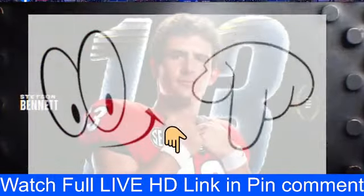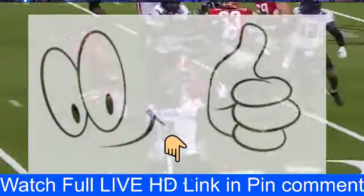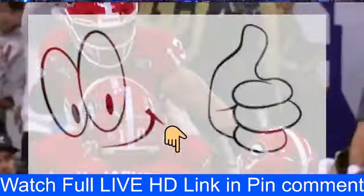We're gonna need that producer to be over one ear, not two — we can't hear a single thing. It's electrifying on the other side of this commercial break; the Dogs are up seven. See you in a few.